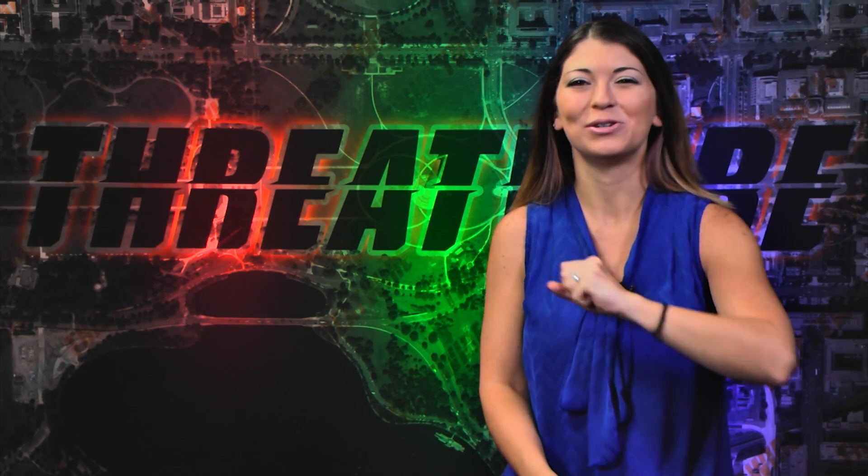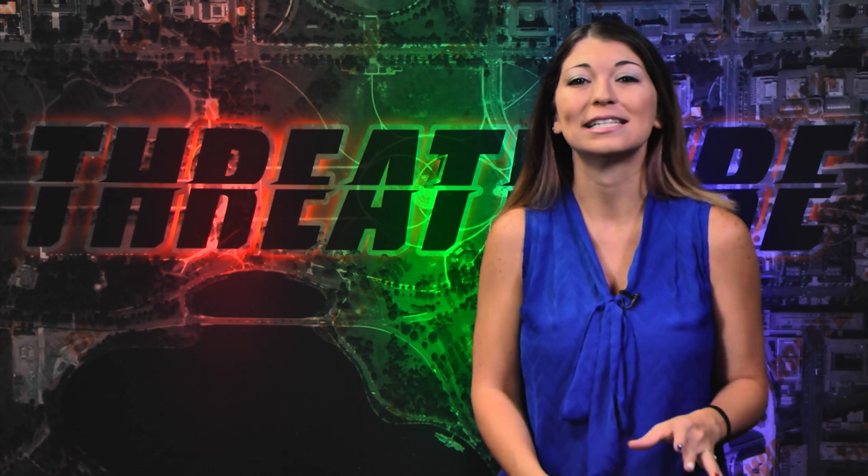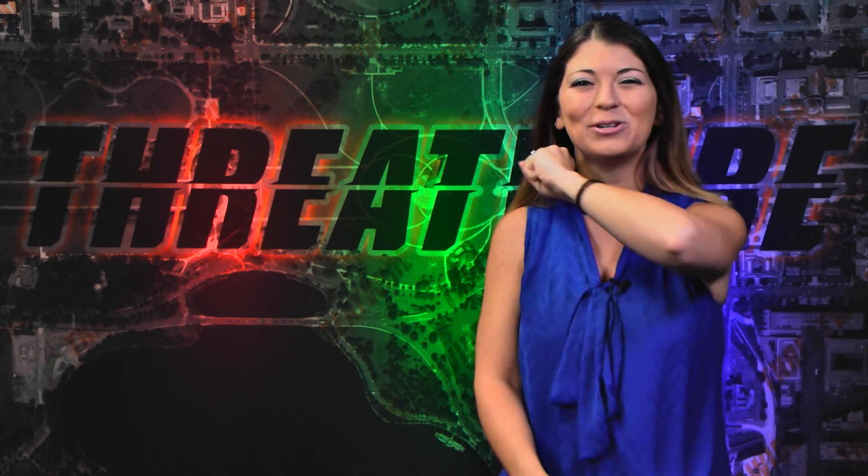First off, a toast to the patrons for your support. We are still pretty far from one of our very first goals, so please share this show on all of your social networks. To the news!